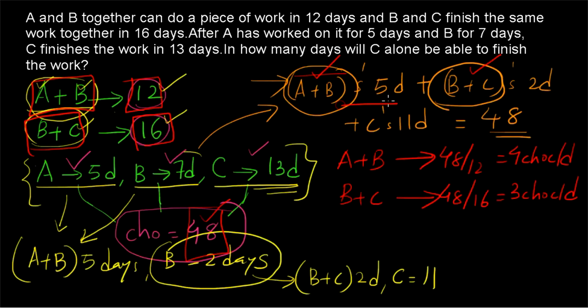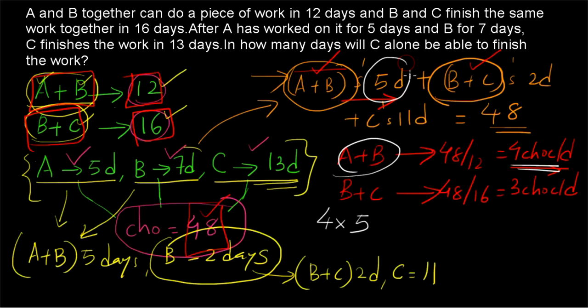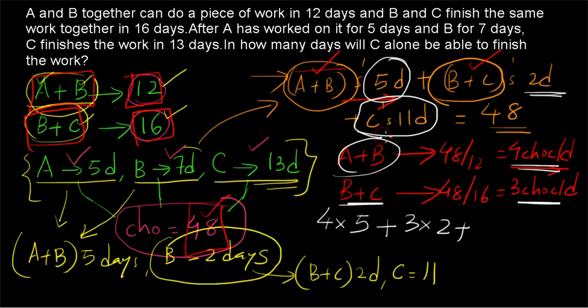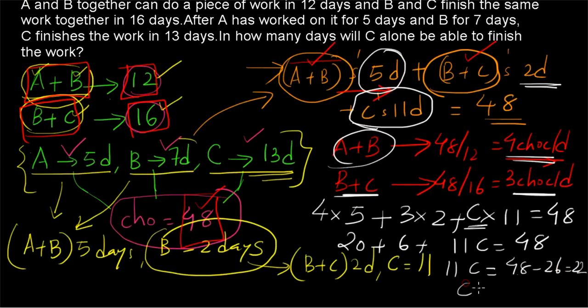Now we can complete the equation. A+B's 5-day work is 4×5 = 20 chocolates. B+C's 2-day work is 3×2 = 6 chocolates. We don't know how many chocolates C earns per day, so C's 11-day work is C×11. Therefore: 20 + 6 + 11C = 48, which gives 26 + 11C = 48, so 11C = 22, meaning C = 2. So C completes 2 chocolates per day.